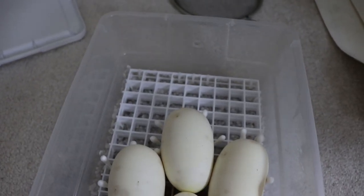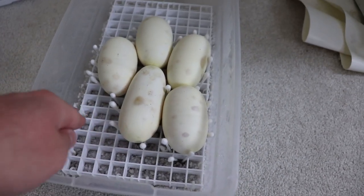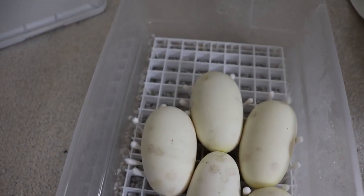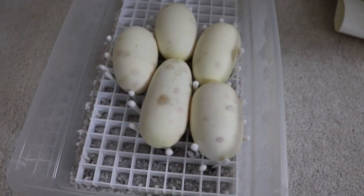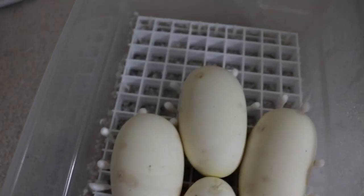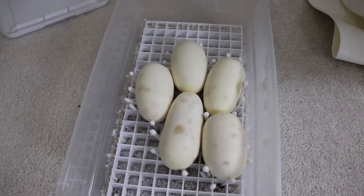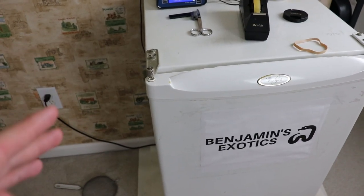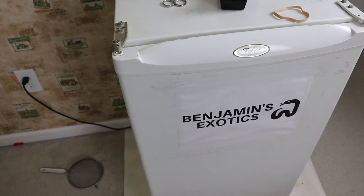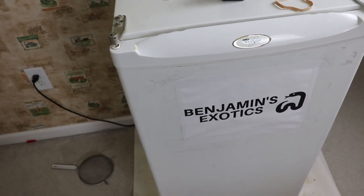We've gone ahead and put all these guys into their egg incubating tub. We're using perlite on the bottom with an egg crate type surface for them to sit on. Five nice big beautiful eggs — we turned them so the embryo is on top, they all have great vein work, and I've put a little Q-tip fence around them so they don't roll around in the incubator. Hopefully all five go full term and in about 60 days we'll be hatching out some awesome bumblebee ball pythons — the pastel and spider combo.